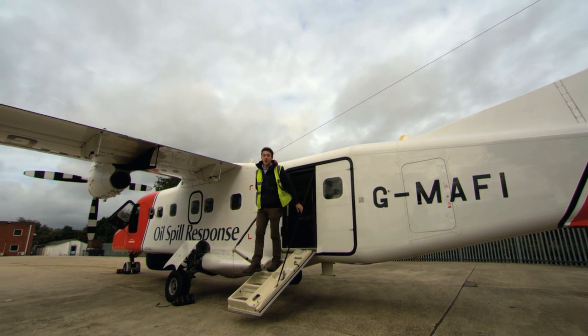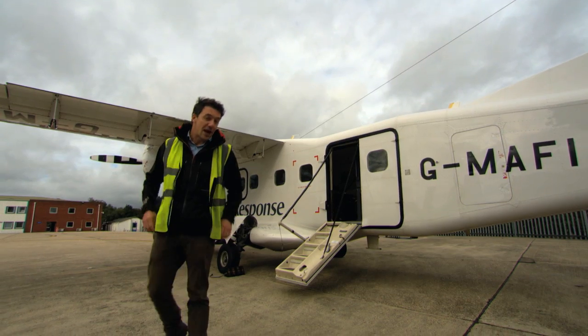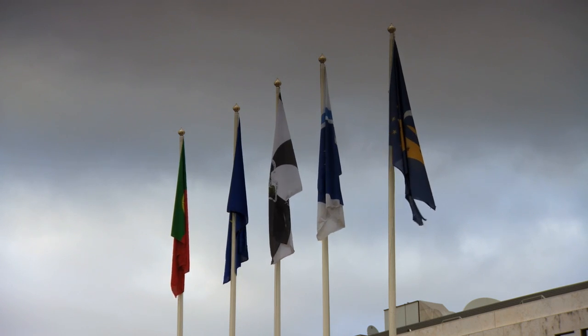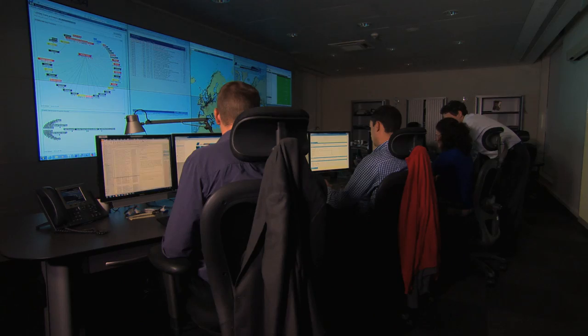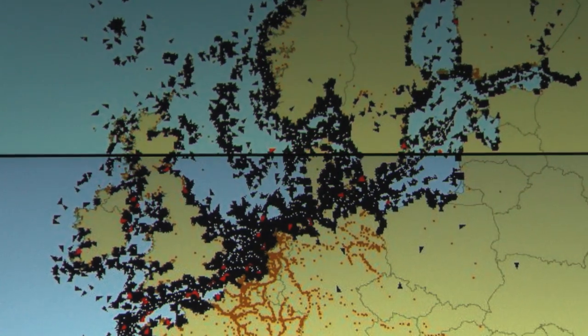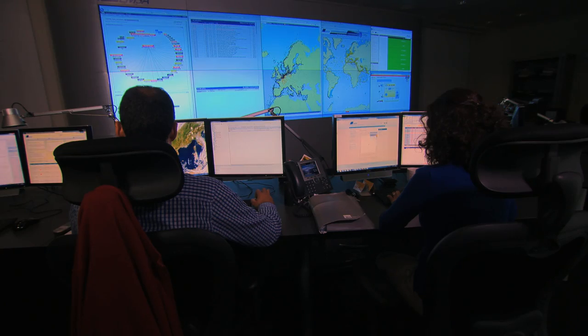There's another tool at our disposal that we haven't mentioned, and that's satellites. Here at the headquarters of the European Maritime Safety Agency in Lisbon, the Maritime Support Centre provides satellite images to coastguards in 27 countries. This display shows all vessel movement in European waters and can provide valuable information in the event of a spill.